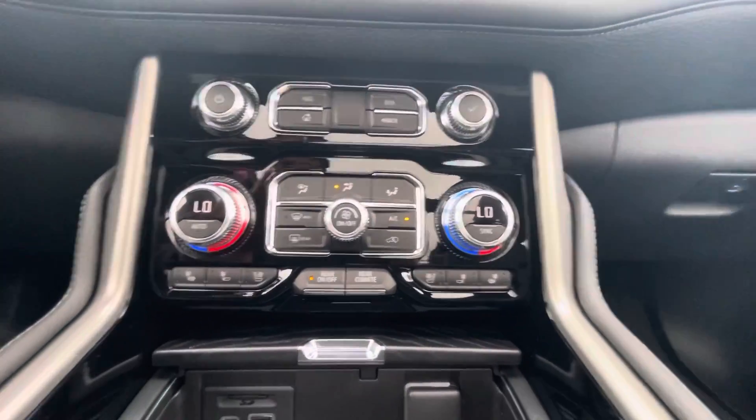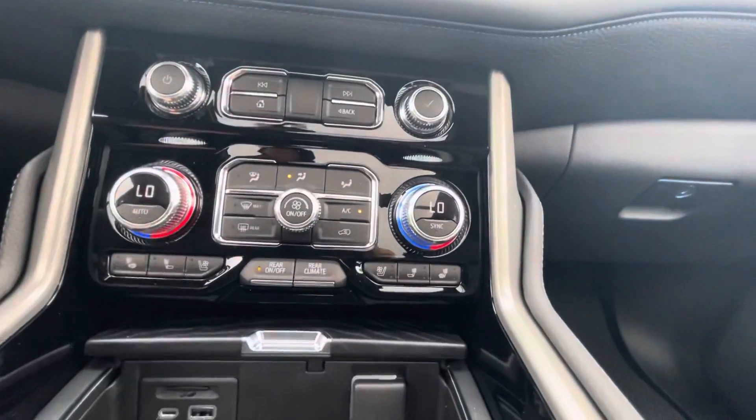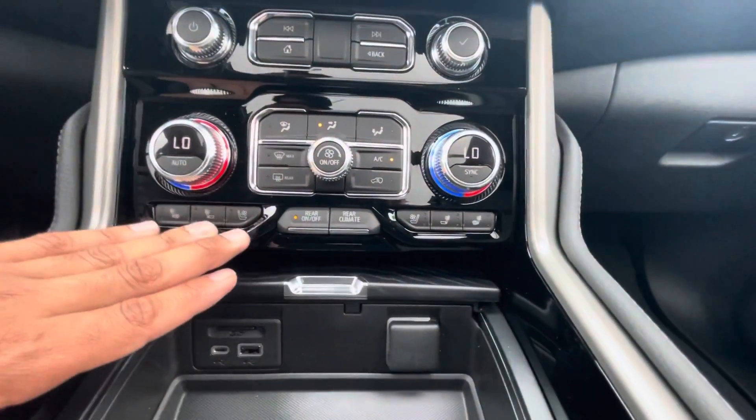Dual zone climate control for the driver and passenger, as well as controls for the rear. You can see your heated and cooled seat options here as well.